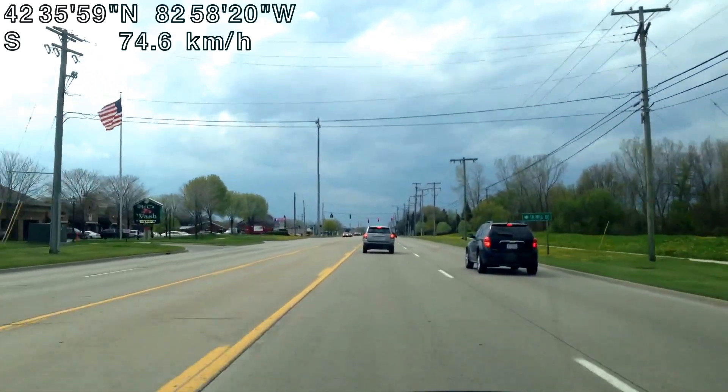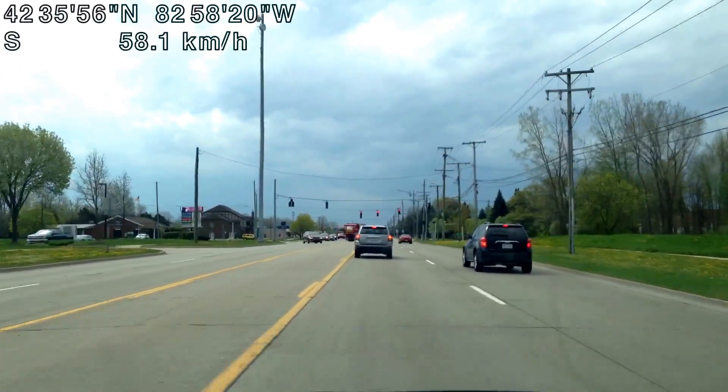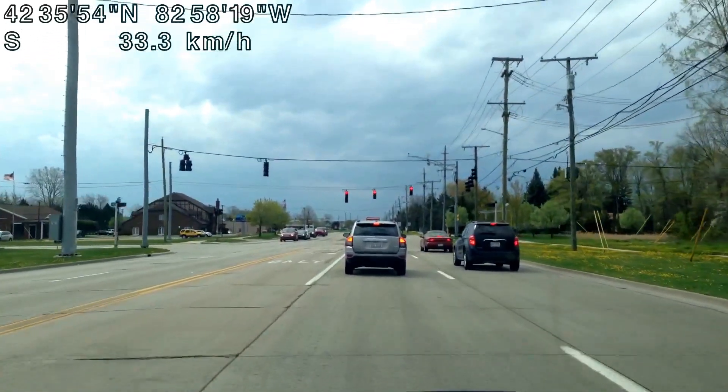I can't urge you enough to check out Superior Buick GMC in Dearborn. They now have 2,000 vehicles in stock, which is more than any other dealer in the entire country.